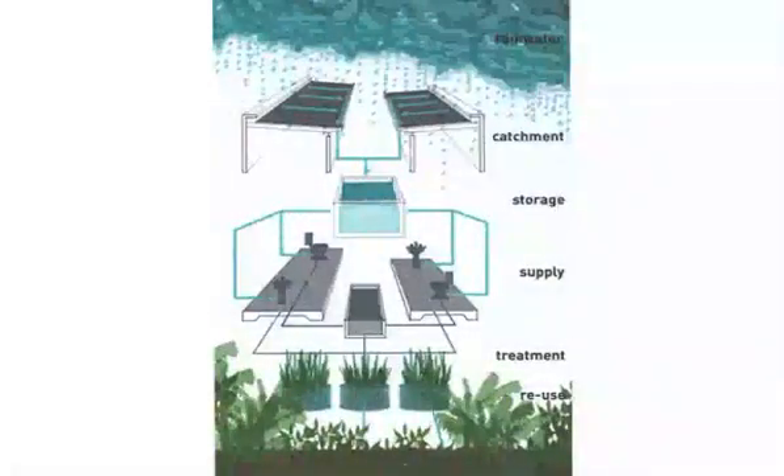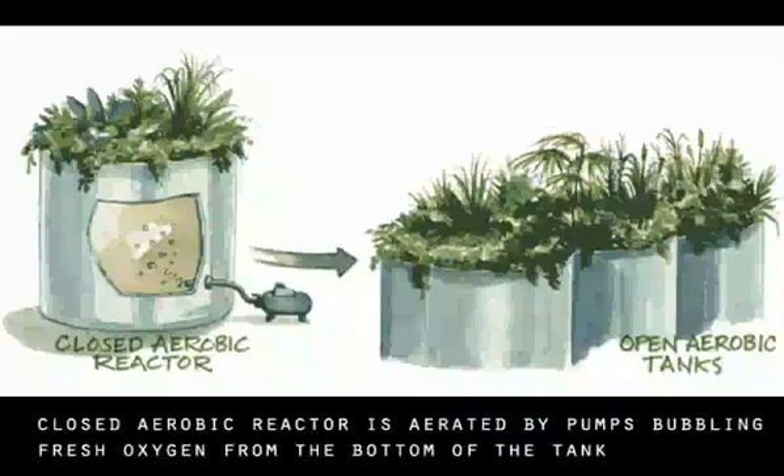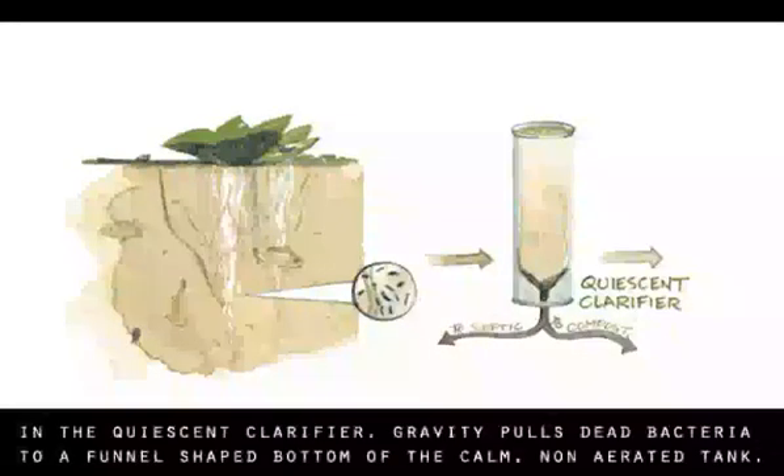We could use the concept of the living machine to actually clean and purify water in a natural way that wasn't harmful to the environment. So on the ground plane, we've incorporated that idea of the living machine through the channels.